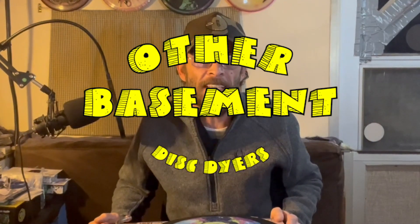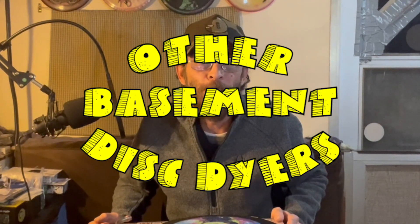Wait, I did that all wrong. Other Basement Disc Dyers. I love that graphic. Josh, you are the man.